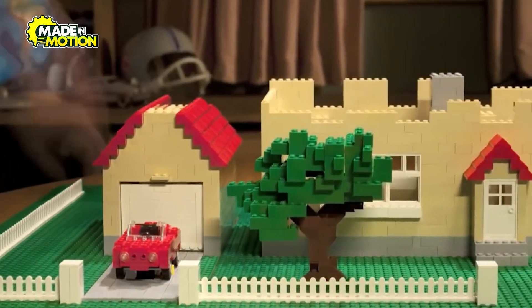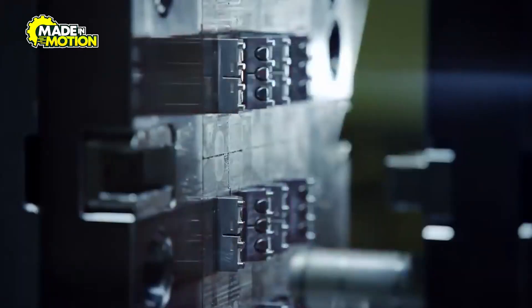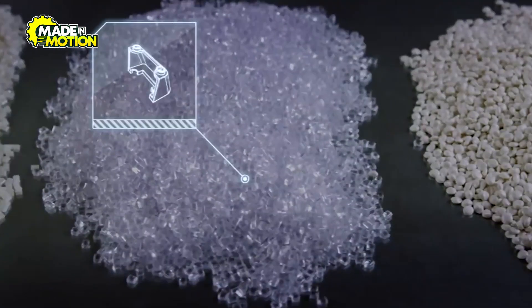Fast forward to today, Lego is more than a toy — it's a global phenomenon. From its headquarters in Billund, Denmark, Lego runs state-of-the-art factories that produce over 43 billion bricks annually. Let's dive into the journey of a Lego brick, starting with the raw materials that make it all possible.